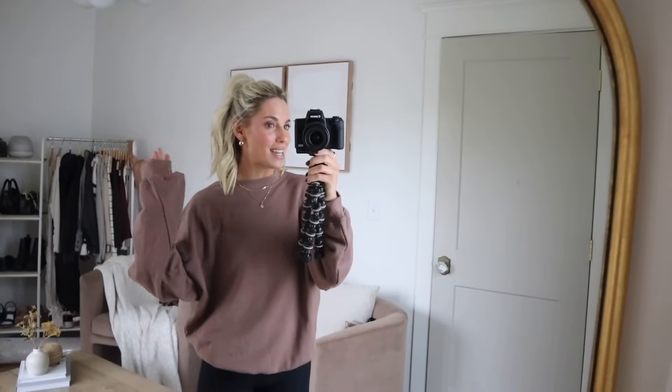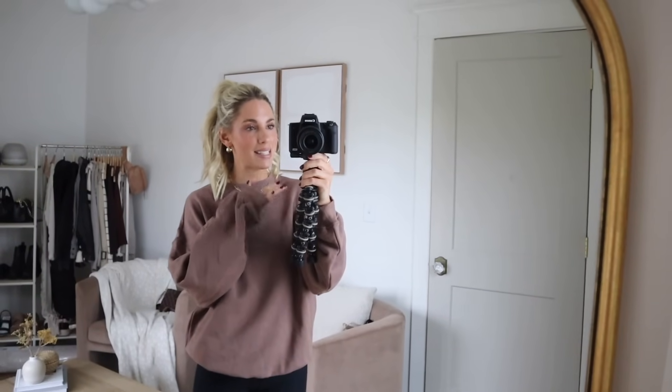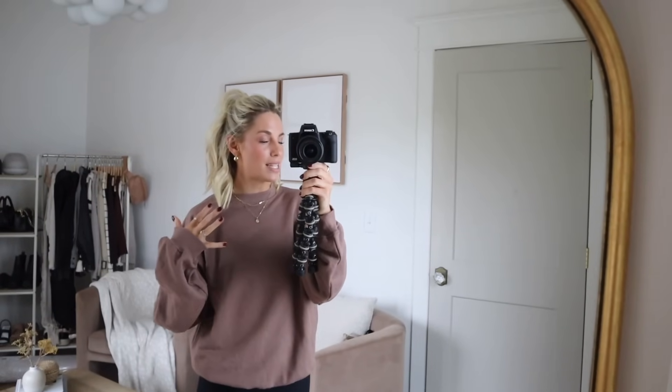That is absolutely it for today's video, guys. I really hope you enjoyed it. Comment down below and let me know what you'd like to see next, and also what your favorite pieces were from today's video. I love you guys all so much, I hope you're doing well, and I'll see you in the next video. Bye!